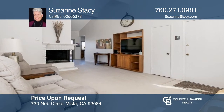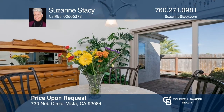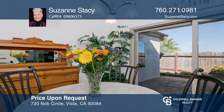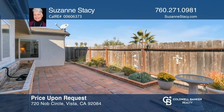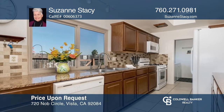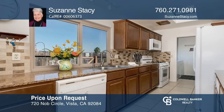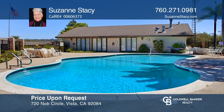This charming two-bed, two-bath Vista home, currently in escrow, is located in the Knob Hill neighborhood. The living room has a cozy fireplace. You'll notice the newer windows throughout. The remodeled kitchen has granite countertops and upgraded cabinets. The dining room has a glass sliding door leading to a patio. Contact Suzanne Stacy to learn more.